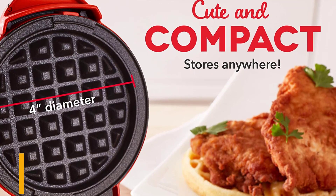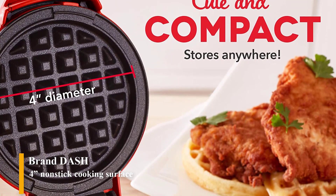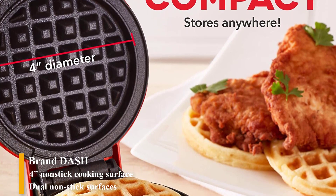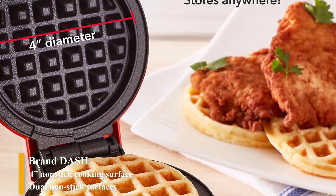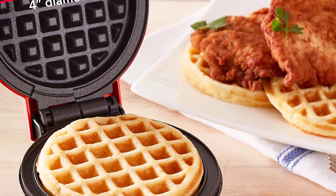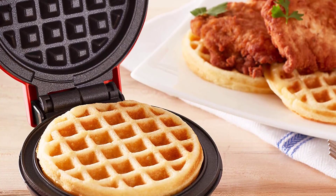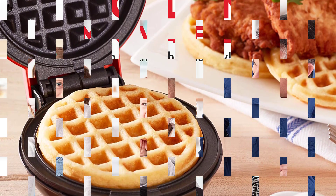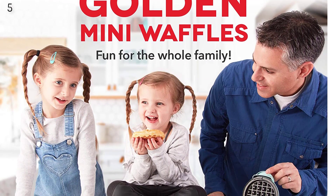Number 5: Dash Mini Waffle Maker for individual waffles, hash browns, keto chaffles with easy-to-clean non-stick surfaces, 4-inch, red. More than waffles — make your favorite breakfast classics, or get creative with waffled hash browns, cookies, and even biscuit pizzas. Any batter will waffle into single-serving portions, great for families or on the go.